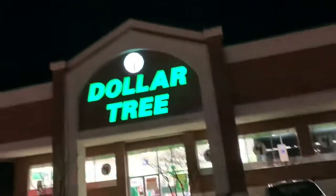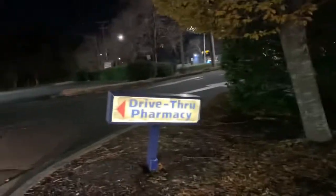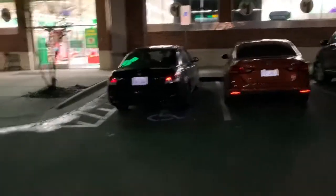Hey guys, today we are looking at the new Dollar Tree that opened here in Durham, North Carolina. Someone's alarm is going off. I guess there's a drive-through pharmacy and a little ad, and there are a few little signs around that say the same thing. So yeah, let's go check out what they have in here, let's go. We're going to walk in and see what they have in this new Dollar Tree.